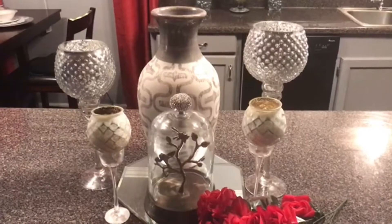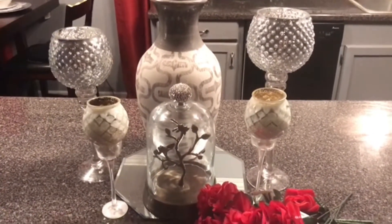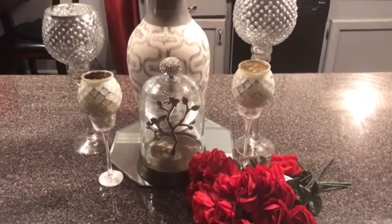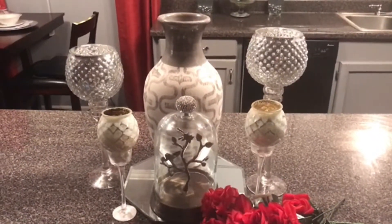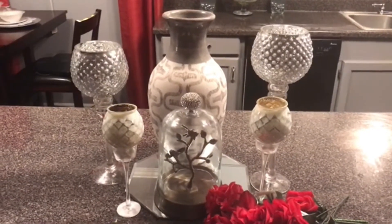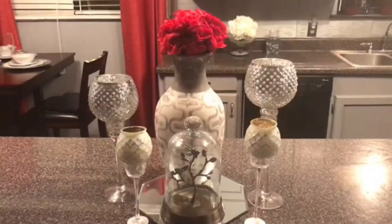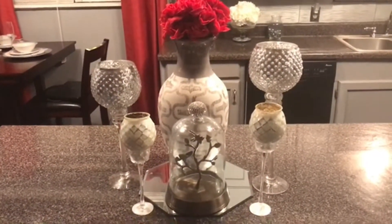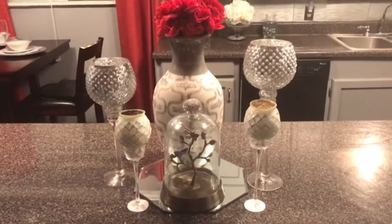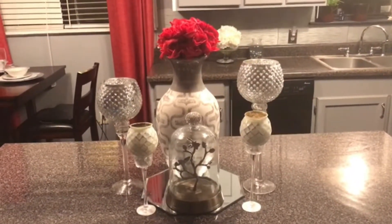Also I decided to get a vase — this is something I already had. I didn't want to spend too much money, but I already had this vase, so I decided to put it here. The mirror I already had. And I just purchased some roses at the Dollar Tree. So it's coming together slowly but surely. You kind of play with things a little bit to see what fits your taste. So I decided this is the final look and this is what I like.